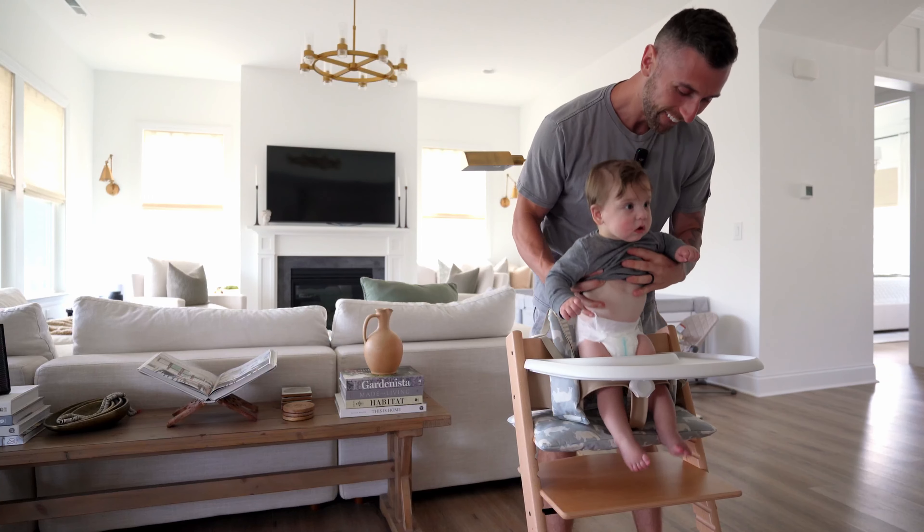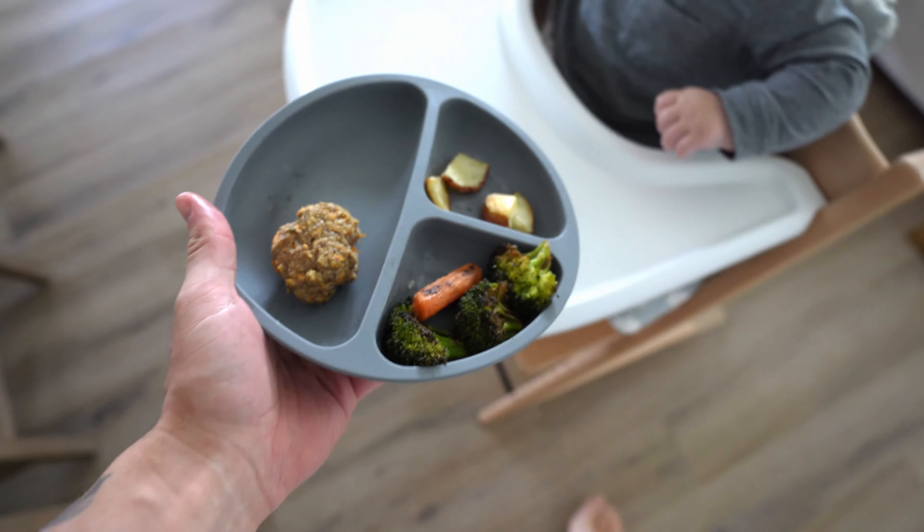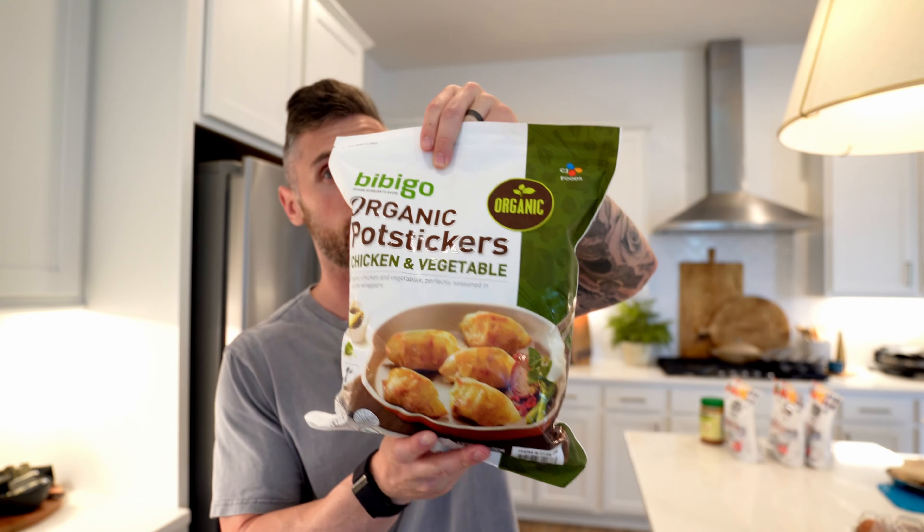We always pick up a few bags of these. When you have little ones and they want something quick, there's nothing better than being able to grab something healthy quickly. So highly, highly recommend these pot stickers.